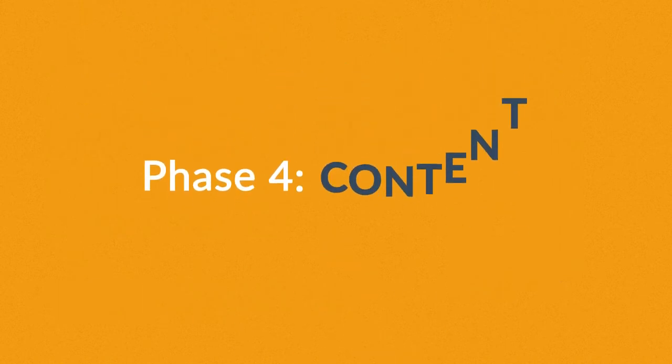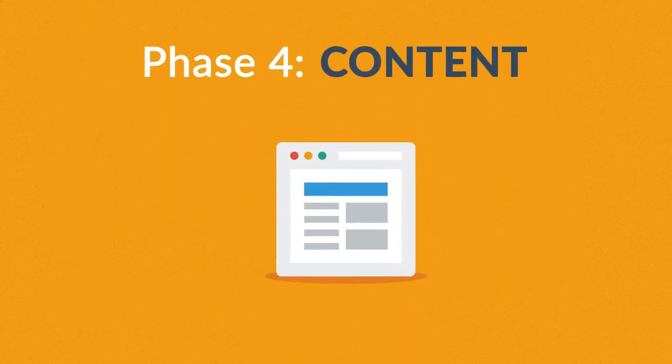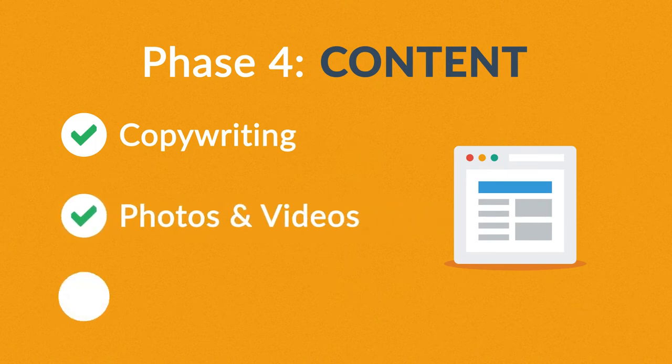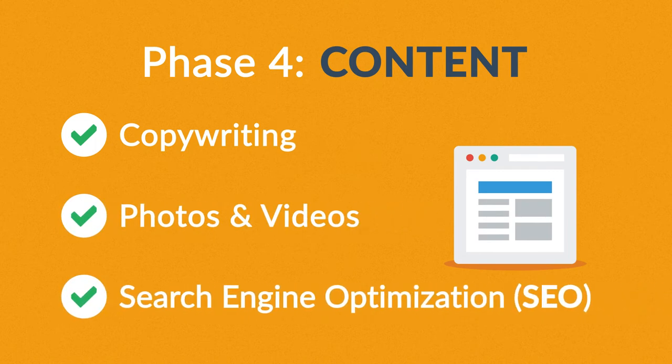Phase 4: Content. A very important part of the process is choosing the right text, photos, or videos — all optimized not only for your visitors, but also for search engines.